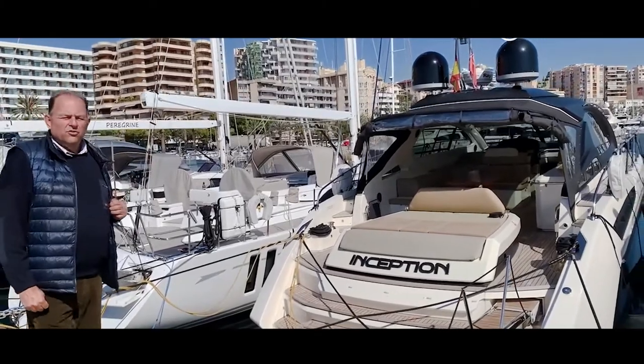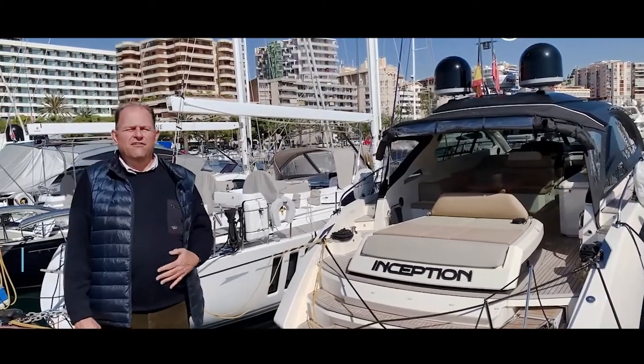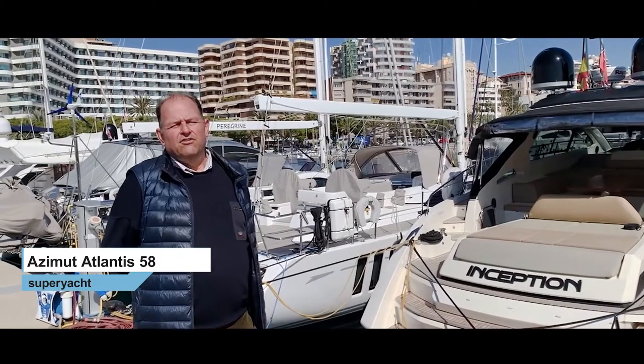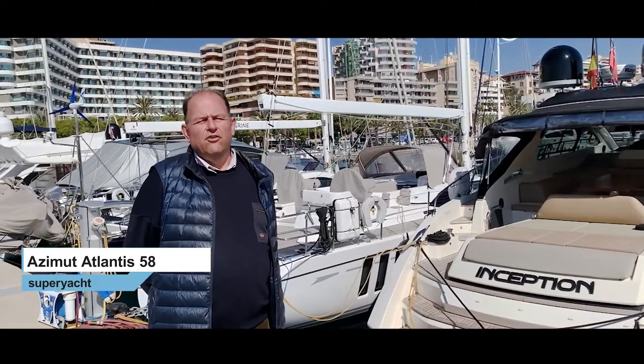She is equipped with two Mann V8 engines giving a total power of a thousand horsepower on each engine, giving a top speed of 39 knots and a cruising speed of 32 knots.